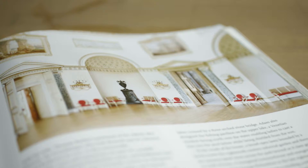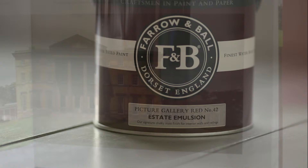Picture Gallery Red is based on the rich tone of the magnificent gallery at Attingham Park. It sits between the seemingly blue tones of Eating Room Red and the browner tones of Book Room Red.